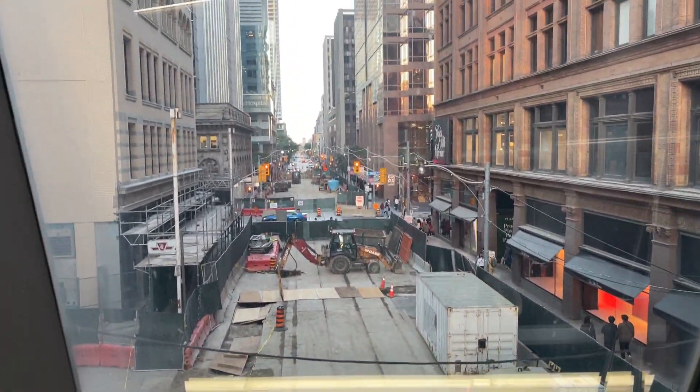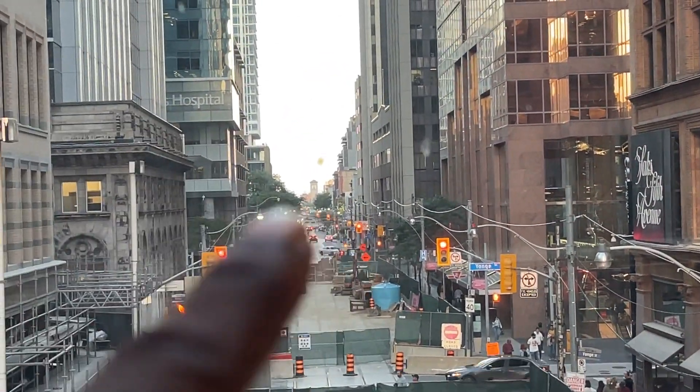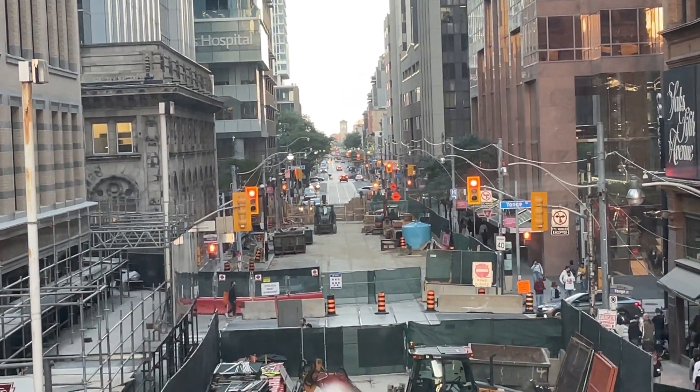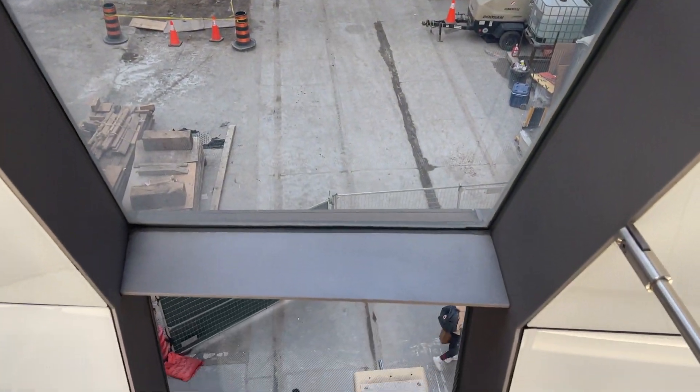Here, this is looking east towards Church Street over there somewhere. This is Yonge Street right here. And this is all the construction that's happening.